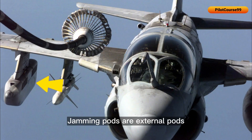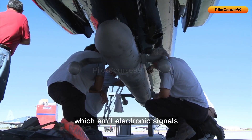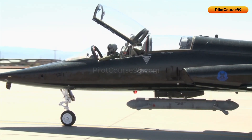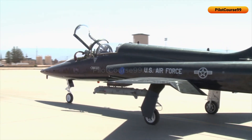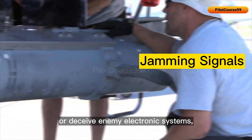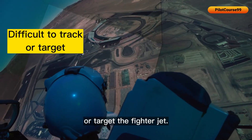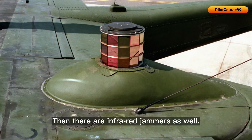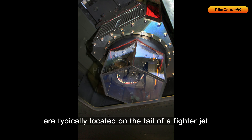Jamming pods are external pods that can be attached to the wings or fuselage of a fighter jet, which emit electronic signals to interfere with enemy radar and communication systems. These jamming signals can disrupt or deceive enemy electronic systems, making it more difficult for them to accurately track or target the fighter jet.